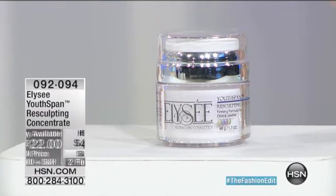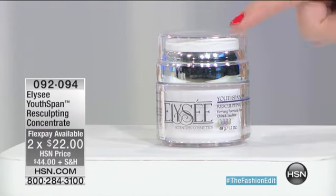It visibly and instantly smooths and lifts that delicate neck area and chin. We're going to show you some great before and afters. What I love about this is that you feel it working, you see it working. It's almost like it's plumping up this area — and it does. It helps to densify.